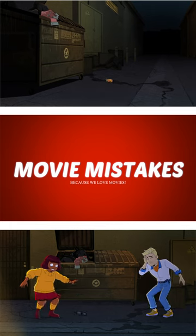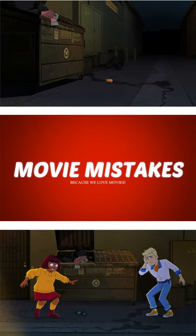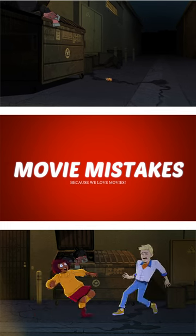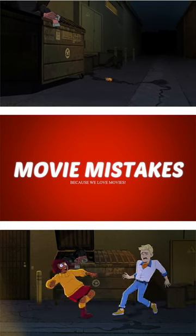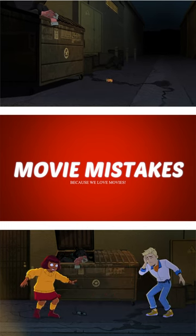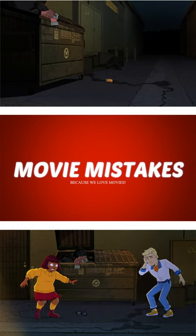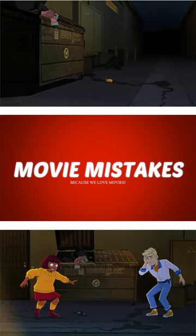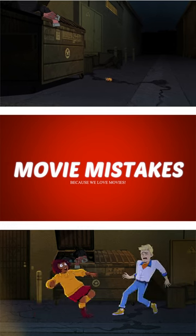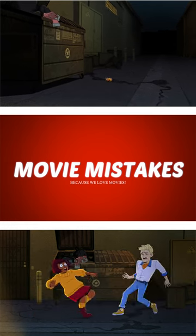For this mistake, Velma skips out of work and bumps into Fred in the alley. Focus your attention to the clip on the top — there is a can sitting almost directly in front of the garbage can. But when Velma runs into Fred and drops her glasses, the can is missing. Yes, I know it's not a huge deal, but the missing can is a mistake nonetheless.